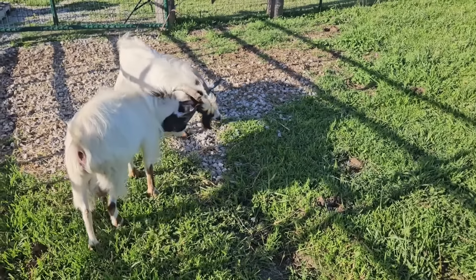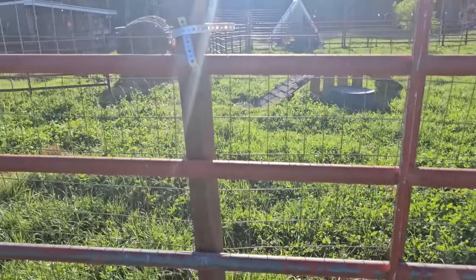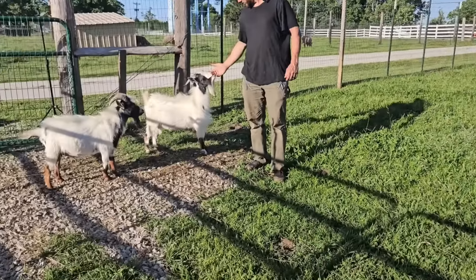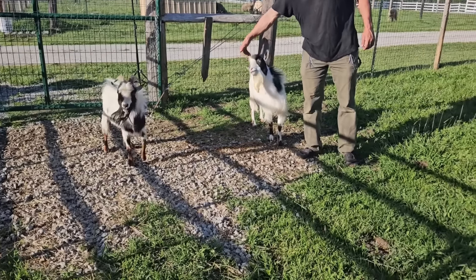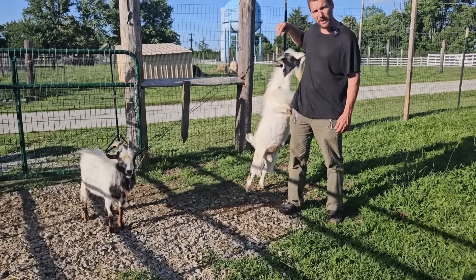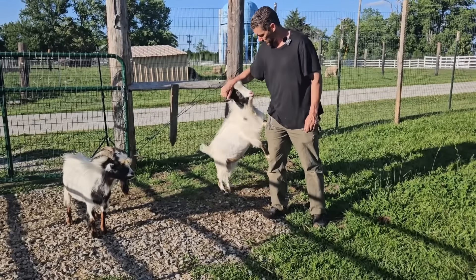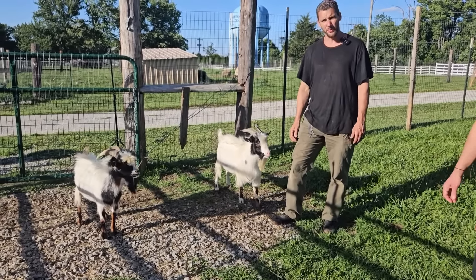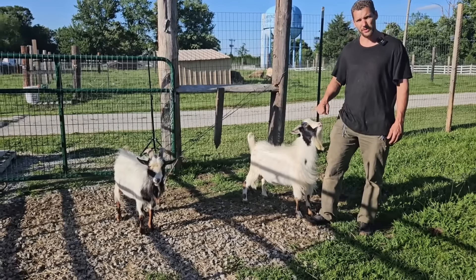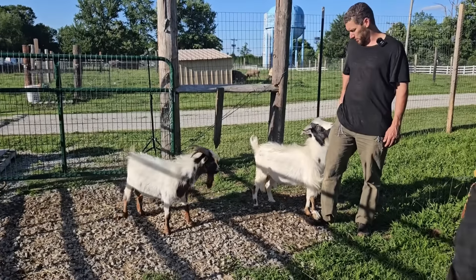These are the buck paddocks — our little mini bucks, Nigerian dwarfs. These are Abel and his son Joseph, who we call Jojo. They are really cool goats, but they really, really stink — they smell like urine. They like to fight, but they're so small they can be dealt with pretty easily. If you want to start with some small male goats, this is a good breed because they're easy to manage. You can easily put them on their side and clip their hooves.